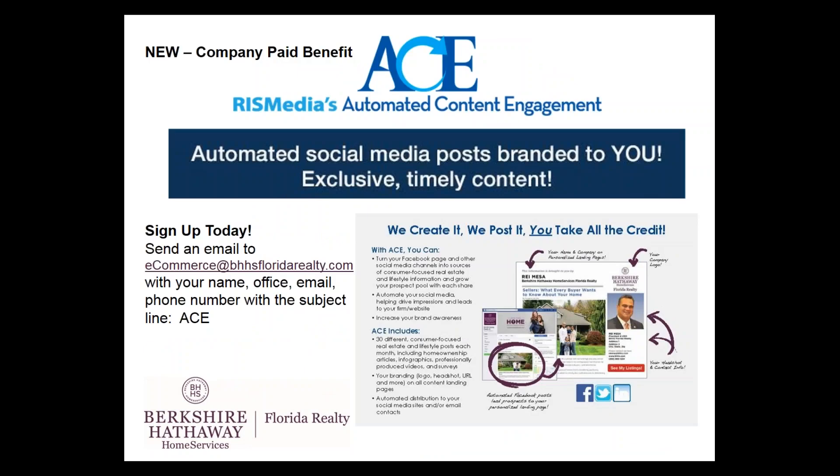ACE is something we introduced a few months ago. If you've ever asked yourself what to post on your social media — your business Facebook page, Twitter, LinkedIn as a realtor — this answers that question. This is all company paid. If you're interested in setting up your ACE account, send us an email and we'll get you set up within 24 hours. It's an easy way to set it and forget it, knowing that the professional writers at RIS Media will automatically post on your Facebook, LinkedIn, and Twitter — real estate related topics that make you look like the real estate professional that you are.